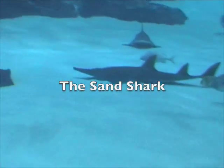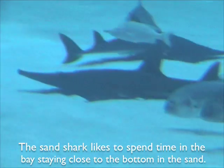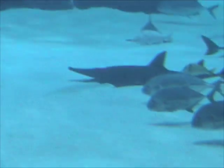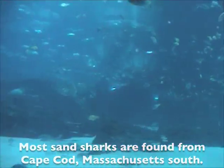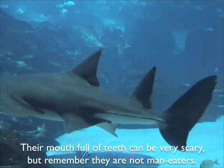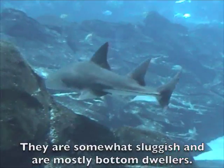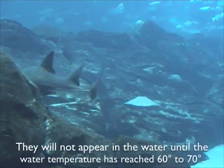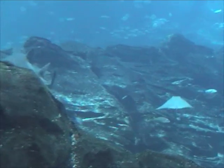The sand shark likes to spend time in the bay, staying close to the bottom in the sand. Most sand sharks are found from Cape Cod to Massachusetts south. Their mouth full of teeth can be very scary, but remember they are not man-eaters. They are somewhat sluggish and are mostly bottom dwellers. They will not appear in the water until the water temperature reaches 60 to 70 degrees Fahrenheit.